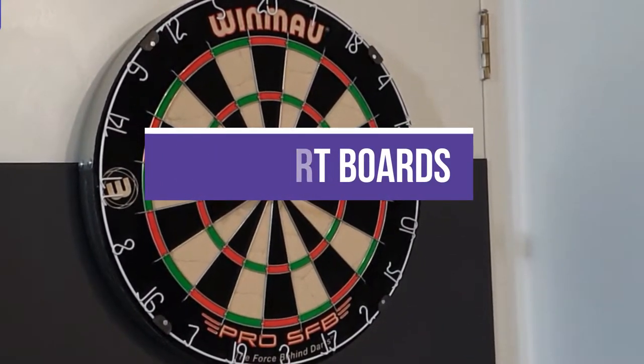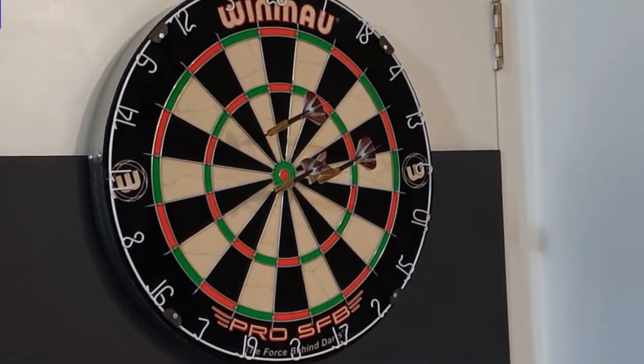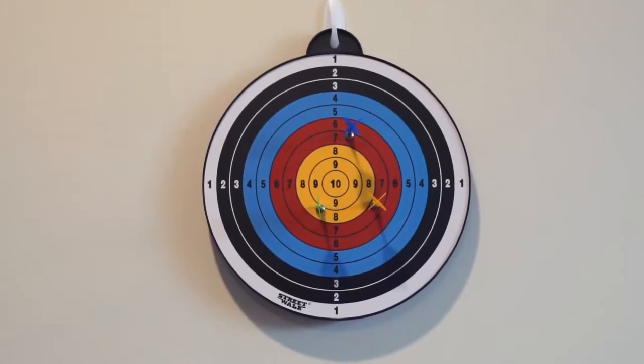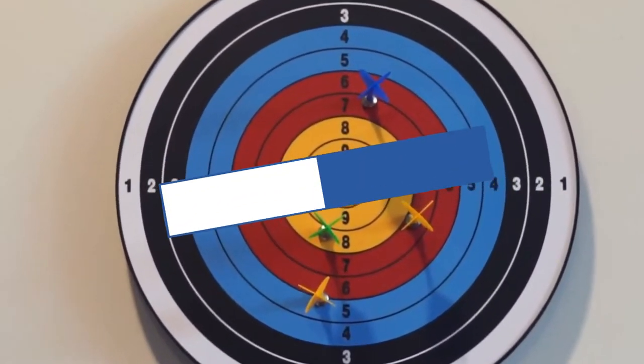We created this list based on our personal opinion and hours of research, and we listed them based on quality, durability, price, and more, so you can easily decide which is best for you. You can find the purchase links for all of the products mentioned in this video down in the description below.